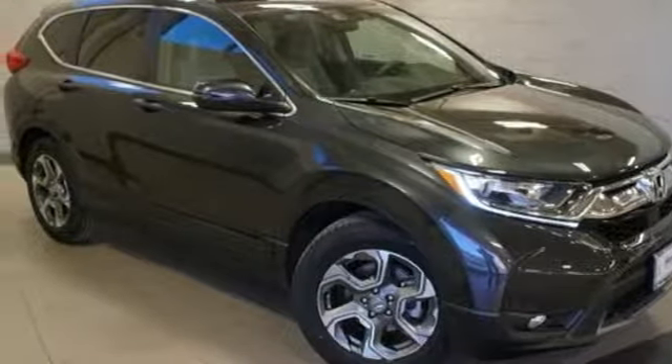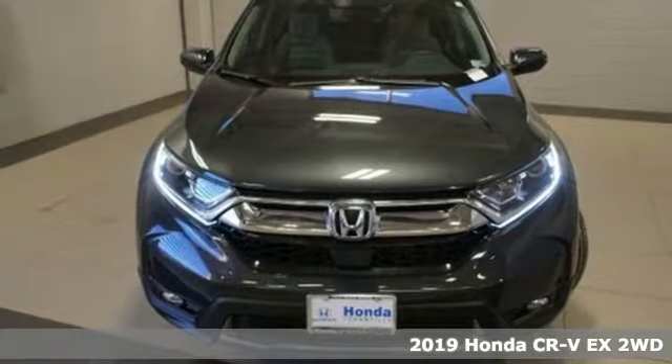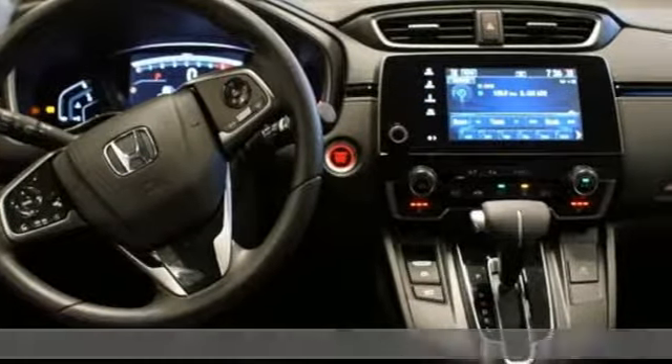It's a new 2019 Honda CR-V. Welcome to what feels like home. It's sleek looking, fuel efficient, and roomy enough for family and cargo.